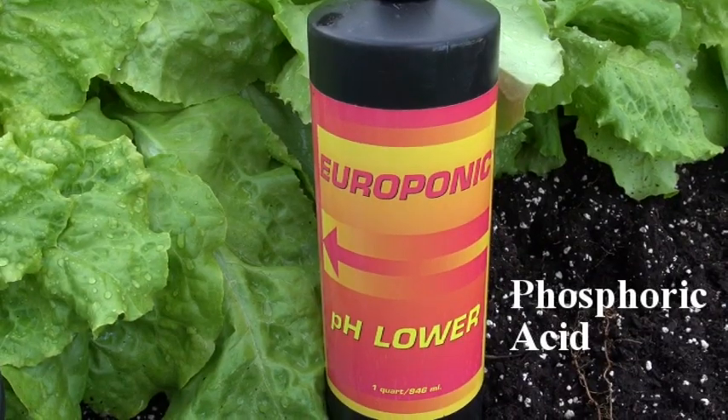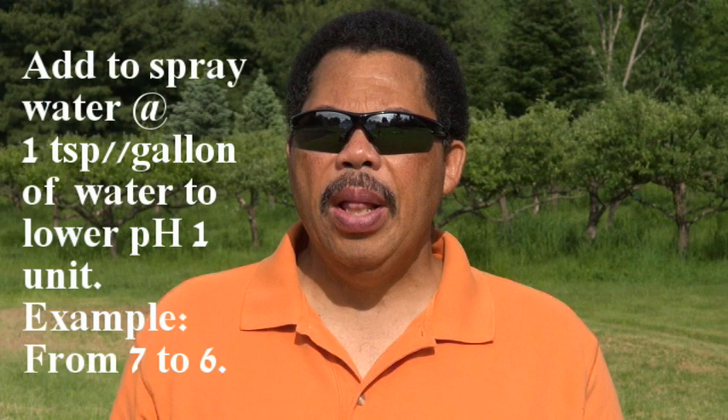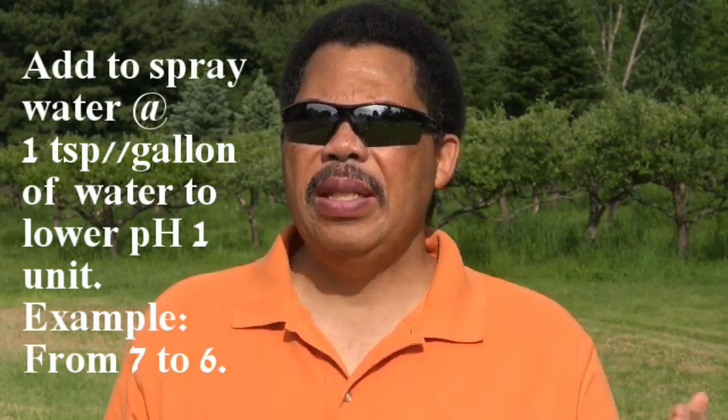The good news is you can lower the pH of the water fairly inexpensively. You can go to a local hydroponic supply store and buy some phosphoric acid — the same acid found in cola drinks. If you add this at one teaspoon per gallon of water, you can expect it to lower the pH by at least one unit, say from seven to six.